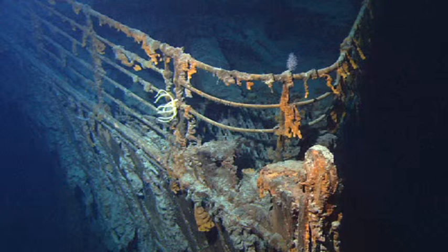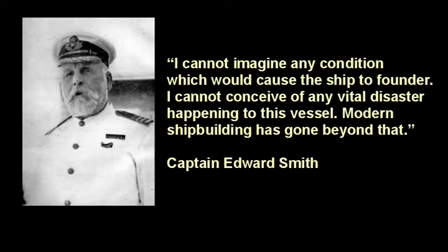What was worse is there seemed to be very little conception that such a large ship could sink so easily. This led to error of judgement after error of judgement in how the ship was sailed and how the disaster, when it happened, was managed. Captain Smith, who eventually went down with the Titanic, said before the journey started: 'I cannot imagine any condition which would cause the ship to founder. I cannot conceive of any vital disaster happening to this vessel.'